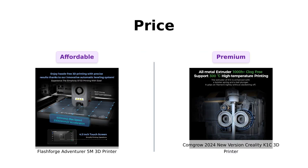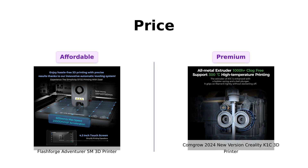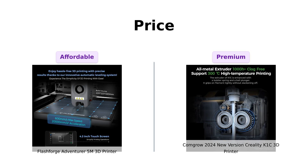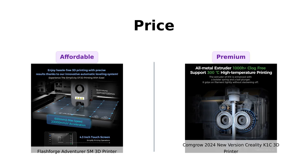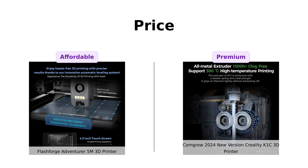Starting with the price, the Flashforge Adventurer 5M is priced at $399, making it a budget-friendly option for 3D printing enthusiasts who want good performance without breaking the bank. On the other hand, the ComGrow 2024 New Version Creality K1C comes in at $599, positioning itself as a more premium option for those who are serious about their 3D printing projects.